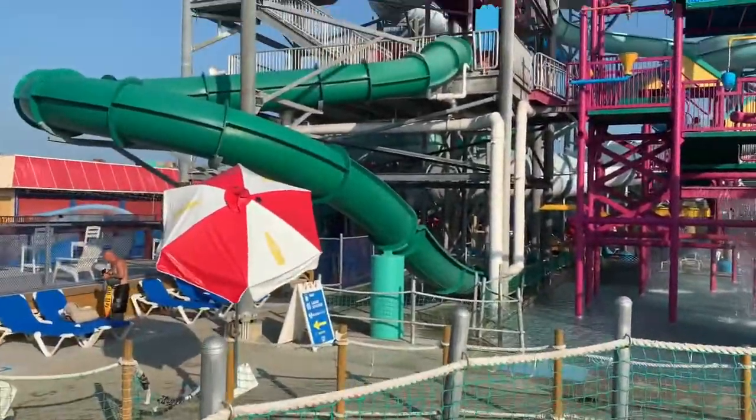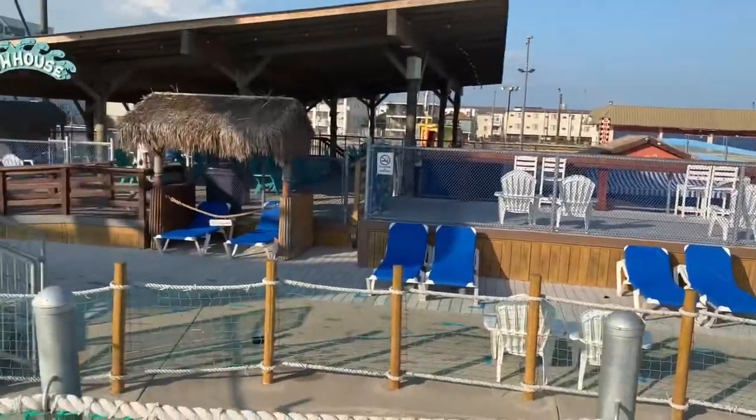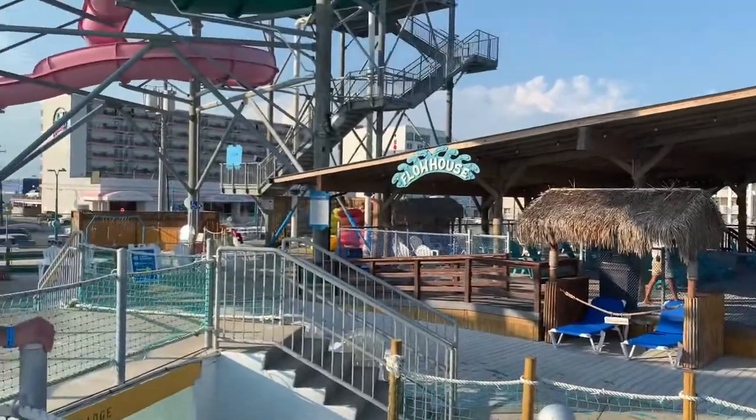All in all, I would absolutely recommend Splash Zone Water Park to anybody on the boardwalk who wants to have a good, fun time.